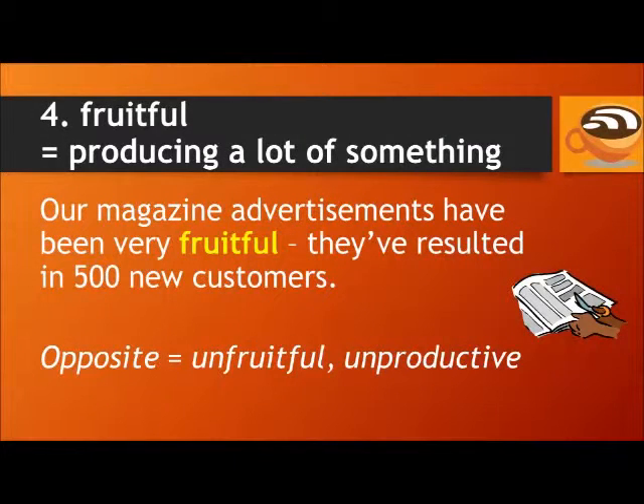Number four: fruitful. Fruitful does not mean full of fruit. Fruitful means producing a lot of something. For example: our magazine advertisements have been very fruitful — they've resulted in 500 new customers. The opposite of fruitful is unfruitful or unproductive.